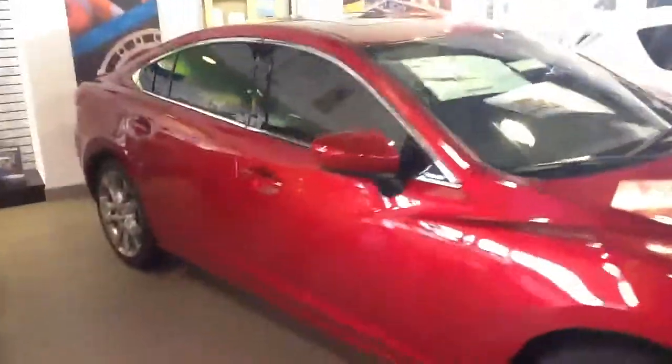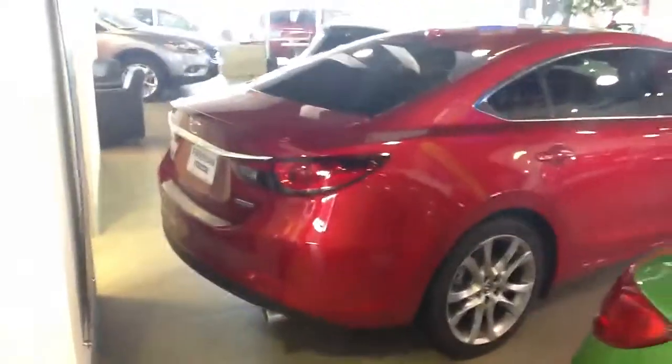We have several different colors, so the red wouldn't have to be it for you. I know that you drive a lot for your job — here's the back. With all the comfort and everything, you want something with great gas mileage, and this one's getting 38 miles per gallon.